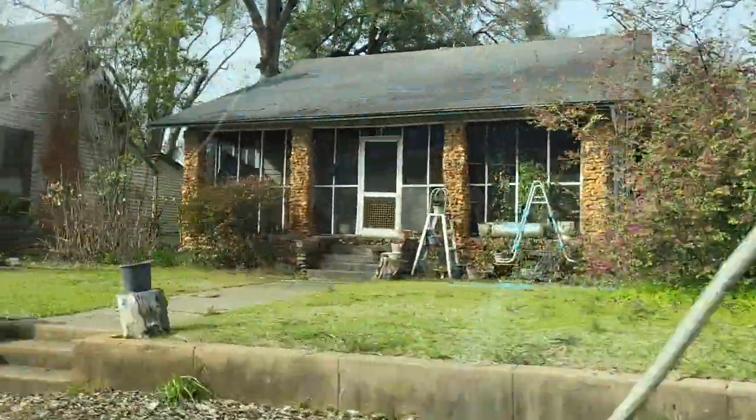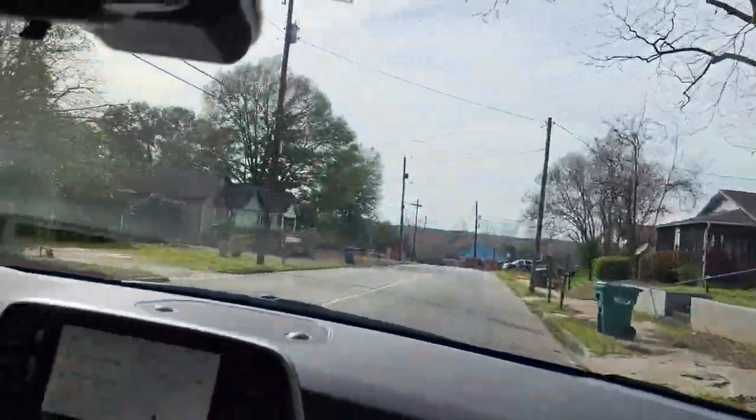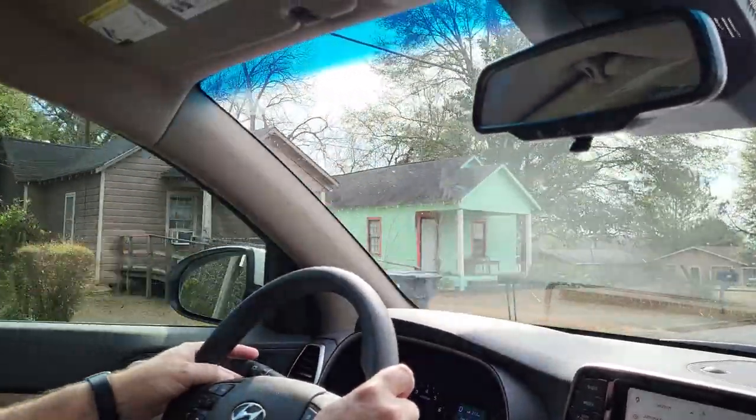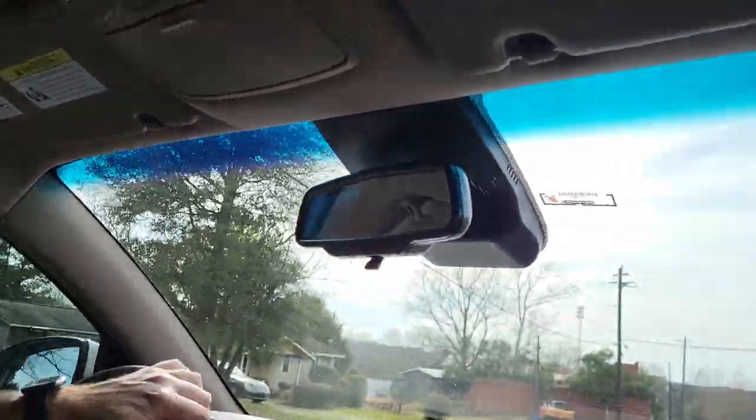Oh look at that — it has rock columns. A lot of these homes have little hanging signs on them and I'm not sure what that is. Those are little shotgun houses over there, if you've never seen one.